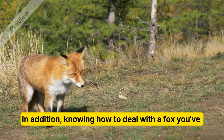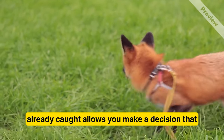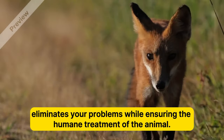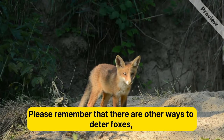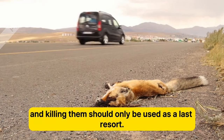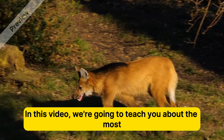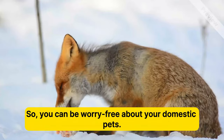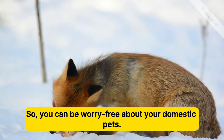In addition, knowing how to deal with a fox you've already caught allows you to make a decision that eliminates your problems while ensuring the humane treatment of the animal. Please remember that there are other ways to deter foxes, and killing them should only be used as a last resort. In this video, we're going to teach you about the most effective strategies on how to catch a fox, so you can be worry-free about your domestic pets.